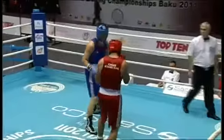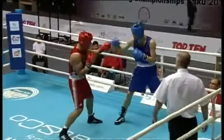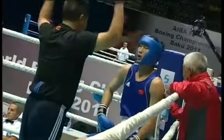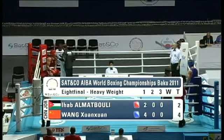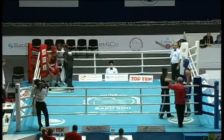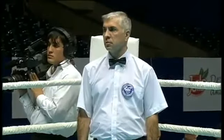Looking at replay from the first round, Almutabouli starts to press the action, but Wang does a good job keeping him off with that straight right hand. It's 4-2 Wang over Almutabouli at the end of round one, here at the AIBA World Boxing Championships in Baku, Azerbaijan. I'm your commentator, Castle Chalice, calling this action from ringside.